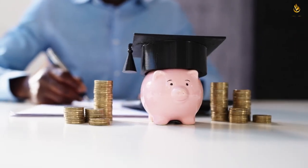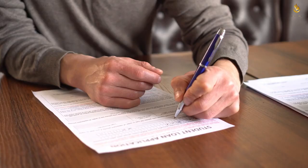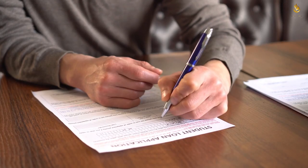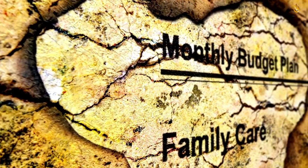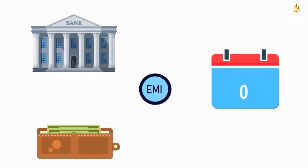Strategy two: choose the right repayment plan. Choosing the right repayment plan is crucial for paying off your student loans swiftly. Federal student loans offer various repayment options, including the standard plan, extended repayment, and income-driven plans. Opting for a standard plan might mean higher monthly payments, but it ensures your loan is paid off within 10 years.